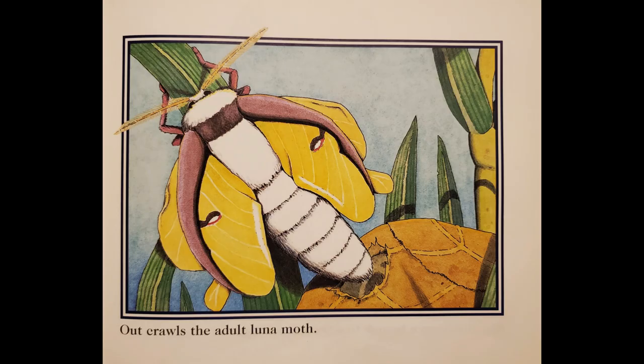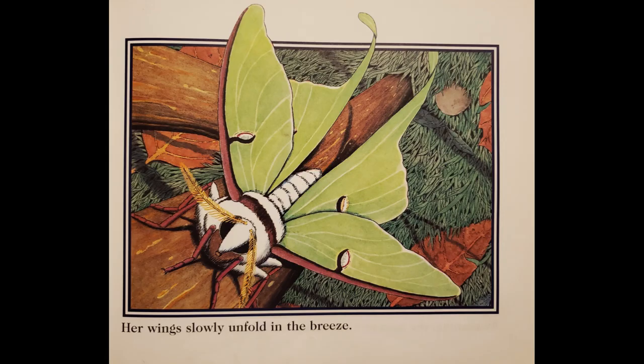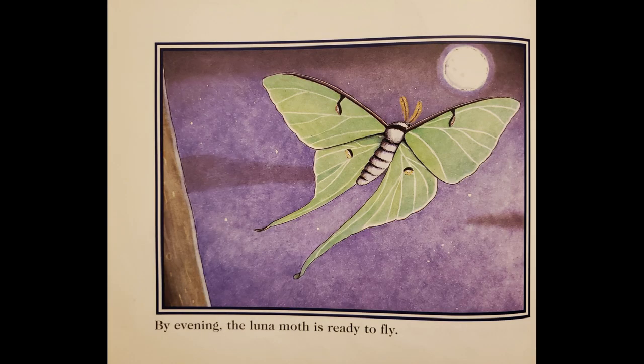Out crawls the adult Luna Moth. She climbs up a branch to dry out her wings. Her wings slowly unfold in the breeze. By evening, the Luna Moth is ready to fly.